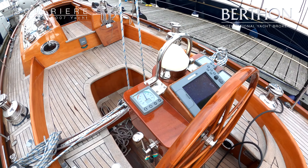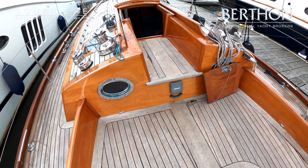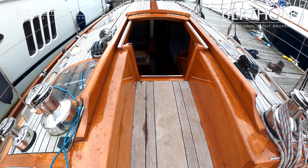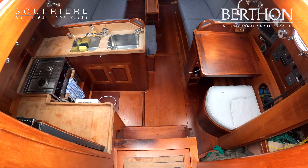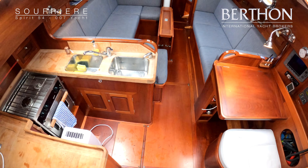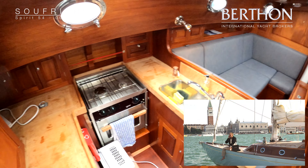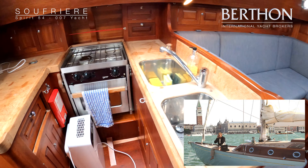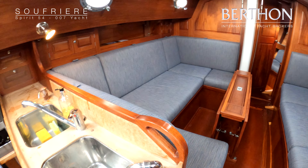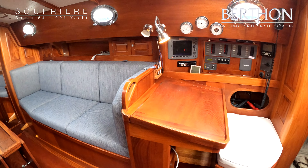Lovely, easily managed rig. Beautiful hull shape, wonderful deck layout, loads of gleaming varnish. And of course, this is the boat that James Bond made his own in Casino Royale — she was in Venice for the photo shoot.